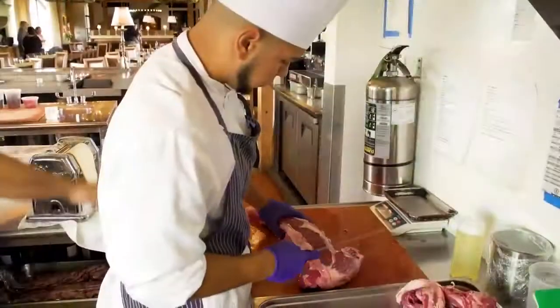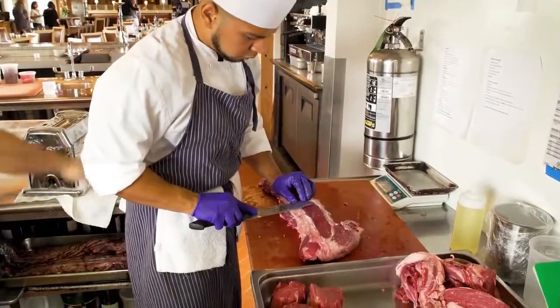I'm definitely going to dive in and have a quick bite of this. Can you tell me a little bit more about the menu here at Signature and what kind of informs your choices? Of course, seasonal, locally appropriate items — all those things happen here at the restaurant.